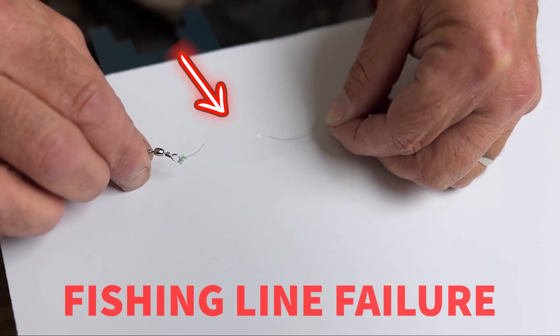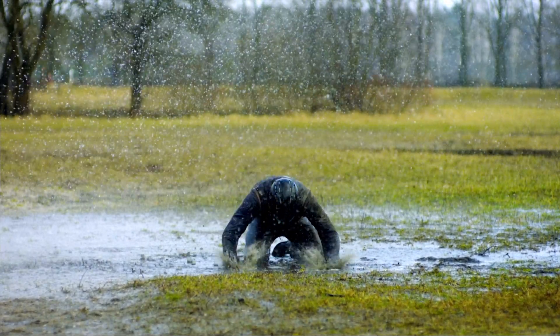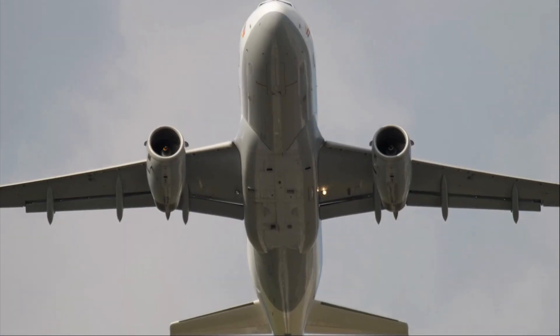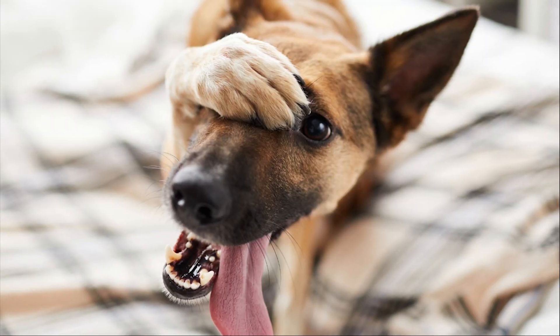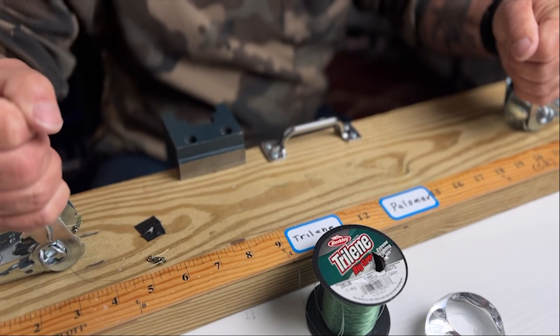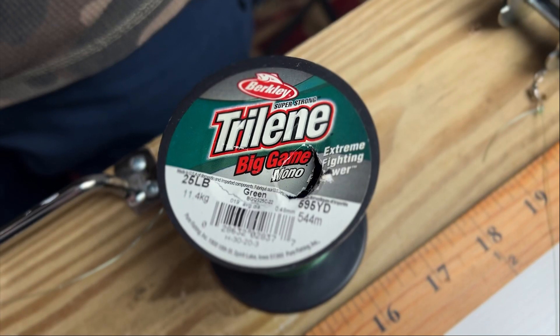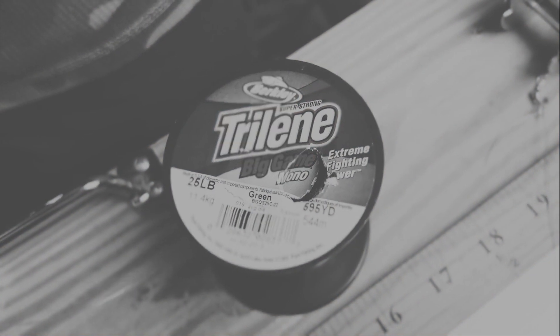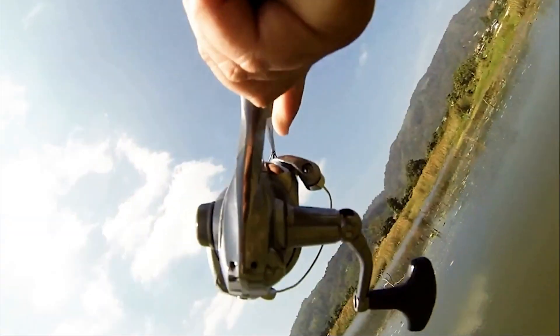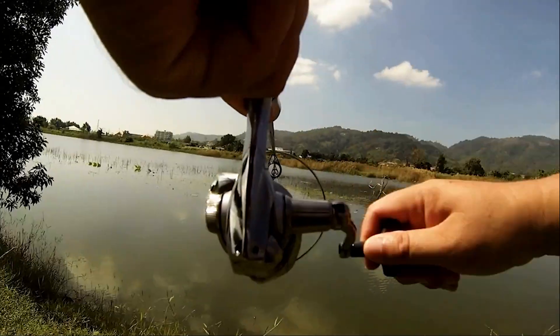The Palomar and the Trilene knots are both so strong that the line itself gave up — packed its bags and never came back. After two failures, we had to call today a draw. Our knot-tying showdown ended with a draw, and the real loser here was our poor defeated fishing line. Remember, it's not always just about the knots — sometimes you need a stronger line to reel in those trophy catches.